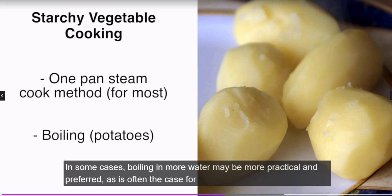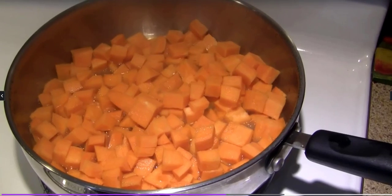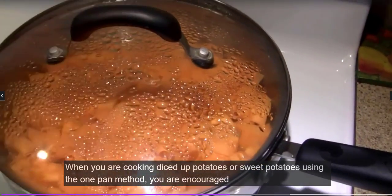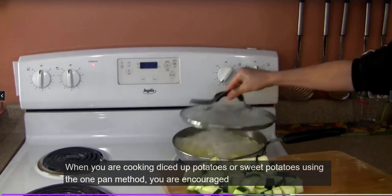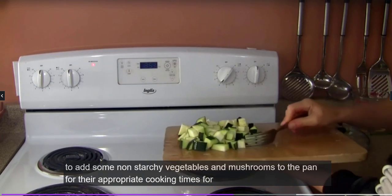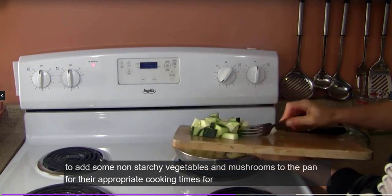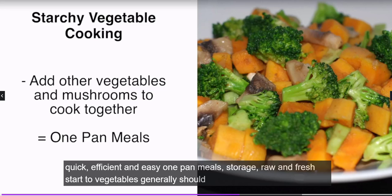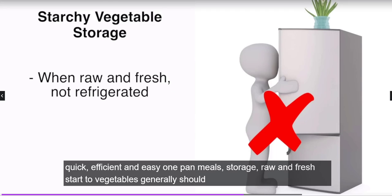In some cases, boiling in more water may be more practical and preferred, as is often the case for potatoes. When cooking diced potatoes or sweet potatoes using the one-pan method, you are encouraged to add non-starchy vegetables and mushrooms to the pan at their appropriate cooking times for quick, efficient, and easy one-pan meals.